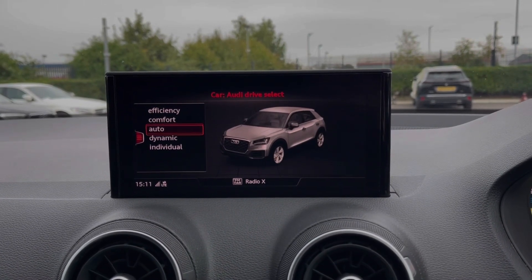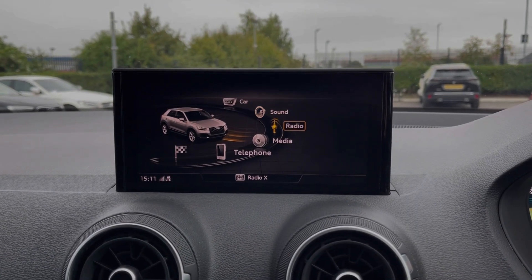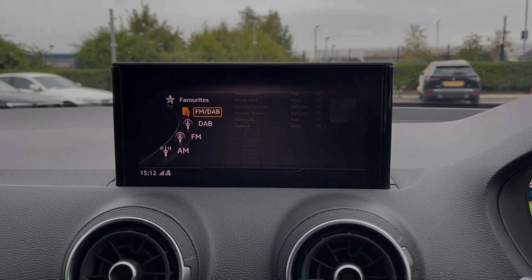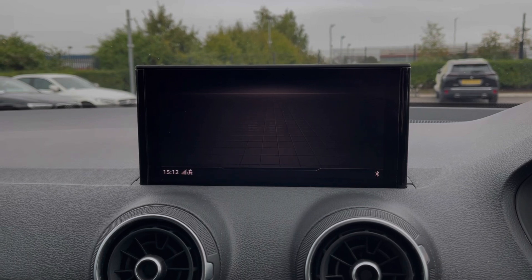Going into the car tab you can see we've got Audi drive select with 5 driving modes on offer, including the individual mode which allows you to customise the engine and steering to your liking. In terms of music you've got access to DAB, FM and AM radio wave bands, or you can connect your own devices via Bluetooth, AUX or USB to easily stream music through the vehicle.